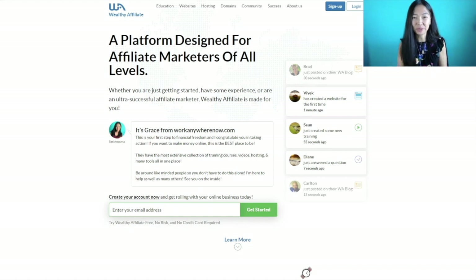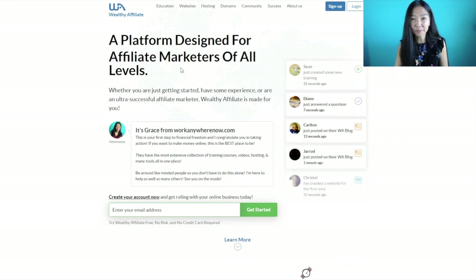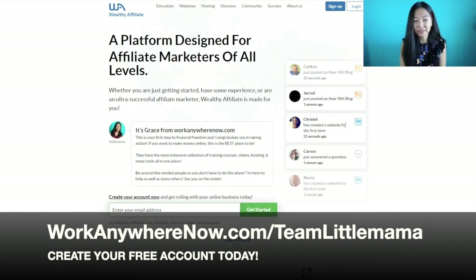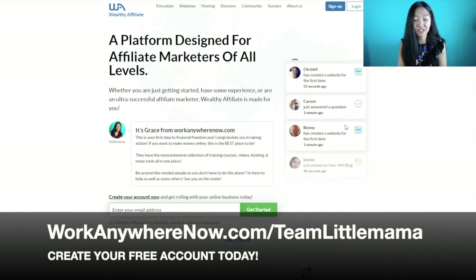Here we are on Wealthy Affiliate's website. For you guys to get on the website with my face on it — and you really do want my face on it — how to get there: you go to workanywhernow.com forward slash team little mama. If you do that, it'll take you through and you'll get to this page with my face on it.